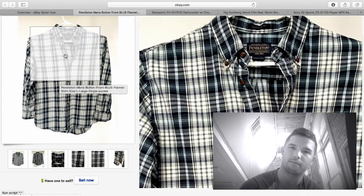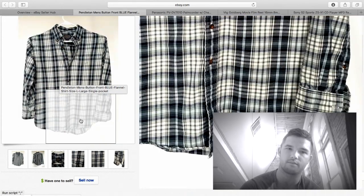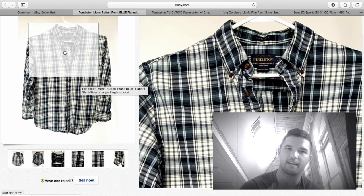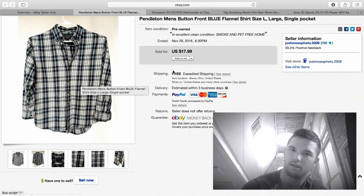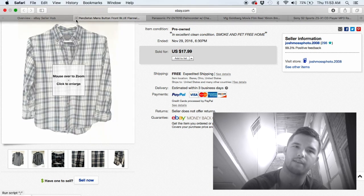Here I sold my first Pendleton flannel — I'm not a huge clothes guy but when I see a deal I have to make it. I purchased this for $1.99 at a Goodwill, sold it for $17.99 free shipping. It probably cost $5–$6 to ship, so about $10 profit.